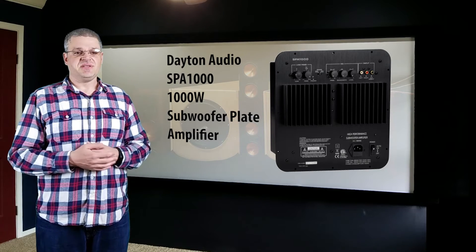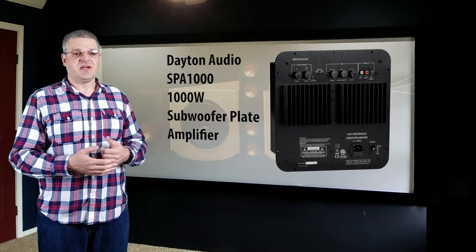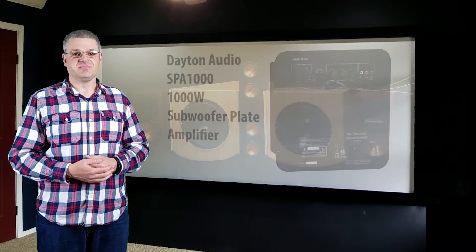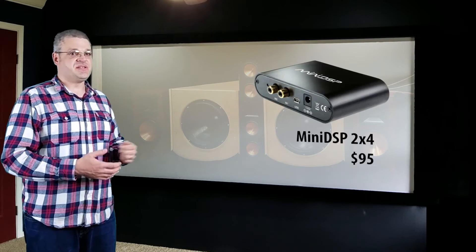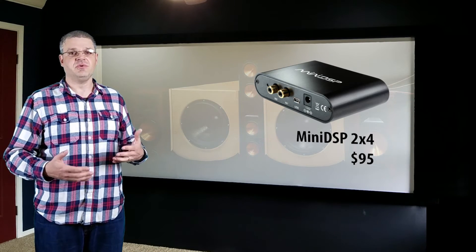A third option is a plate amplifier from PartsExpress.com. The advantage is they mount easily to a cutout on your subwoofer box; the disadvantage is they're a bit more pricey and don't put out nearly as much power as Pro Audio amplifiers. Regarding Pro Audio amplifiers, some argue they won't give as much audio quality as something designed for home theater, but what we're doing is powering a subwoofer, so absolute audio quality isn't nearly as critical as with full-range speakers. For external equalization, a lot of DIYers use a product called the Mini DSP — it costs just $95 and gives you a six-band parametric equalizer, which should be more than enough for subwoofer equalization needs.